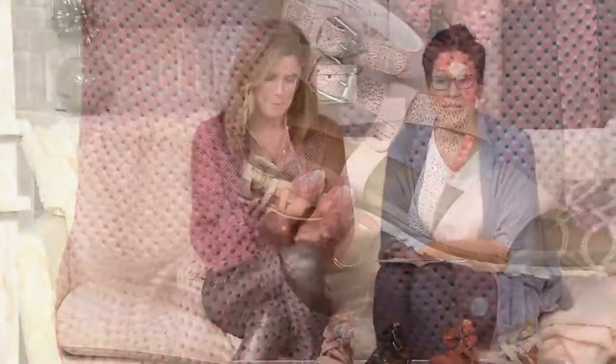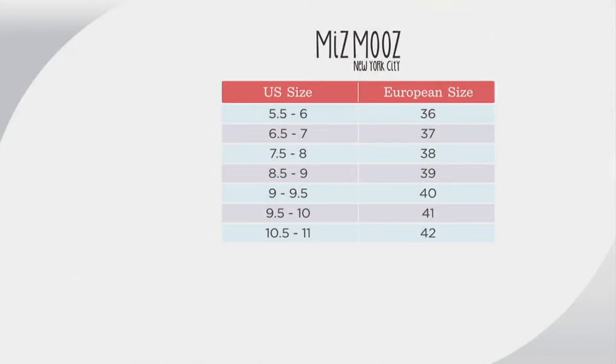Speaking of fit, we do have a size chart so we want to make sure you get the right size. It's super easy — I'm actually a nine. Just find your U.S. size on the left-hand side and go straight across to the European. Notice an overlap at the nine and the nine and a half. Narrow nines, you're a 39. Wider nines, you're a 40. Narrow nine and a halves, you're a 40. Wider nine and a halves, you're a 41. I'm an eight and a half and a 39 every time, and I am a nine and a 40 every time.